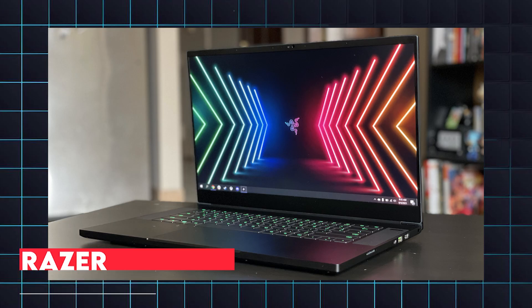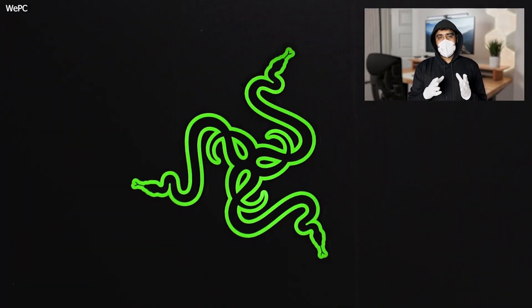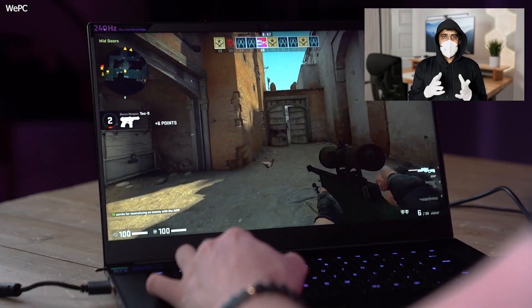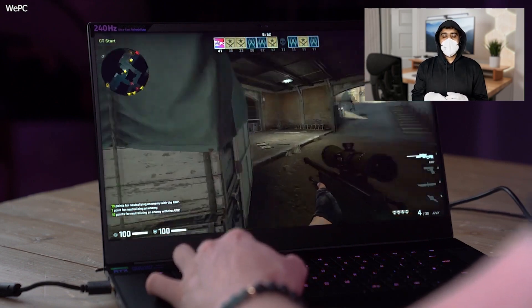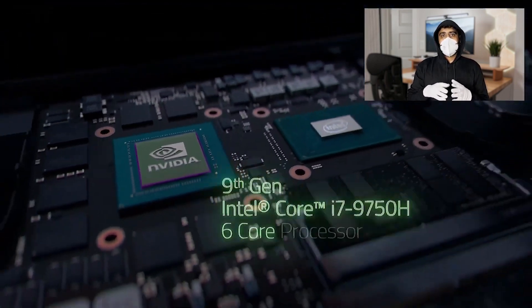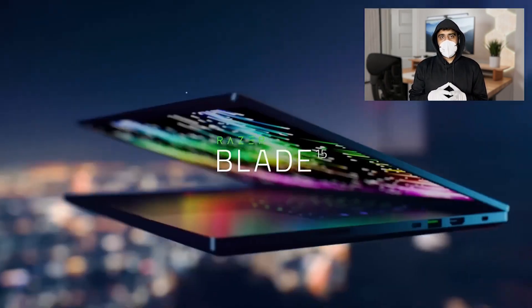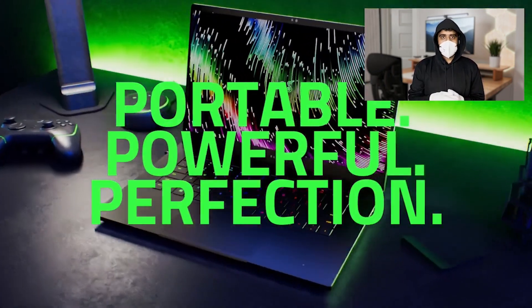3. Razer Blade 15. The Razer Blade 15 is an excellent choice for engineering students who need a combination of high performance and gaming capability. Powered by the latest 13th Gen Intel Core i7 or i9 processors and an NVIDIA GeForce RTX 4060 or 4070 GPU, this laptop can handle heavy-duty tasks such as 3D modeling, rendering, and running virtual machines with ease. The Razer Blade 15 features a 15.6-inch QHD display with a 240Hz refresh rate, providing smooth visuals and sharp details, which is beneficial for both gaming and professional work.